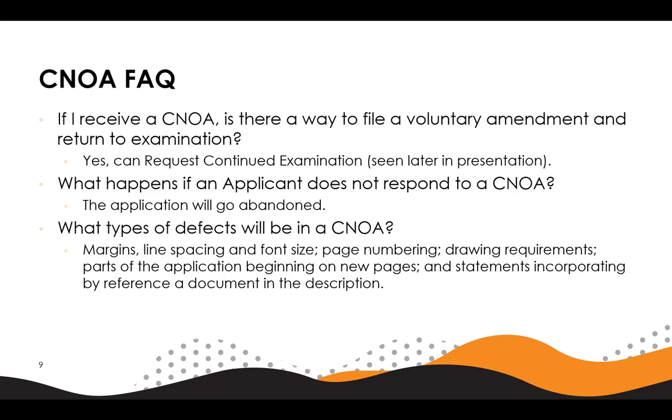The manual of patent office practice will include examples of certain minor defects that could be included in a CNOA.